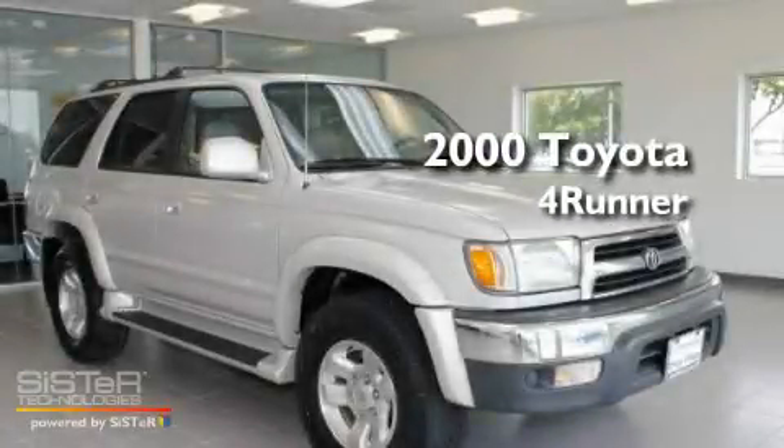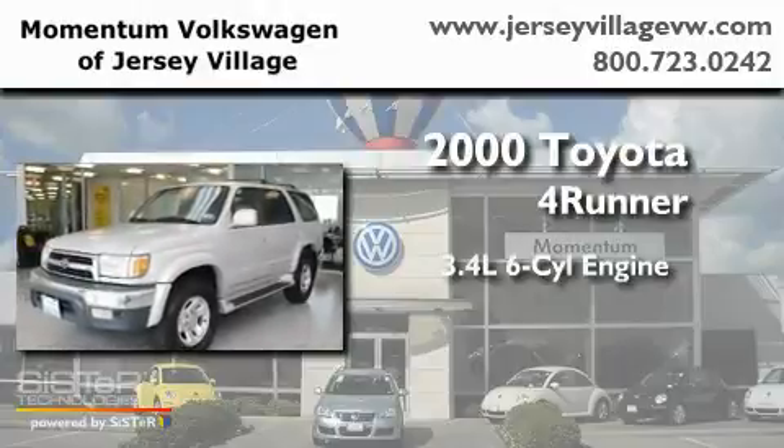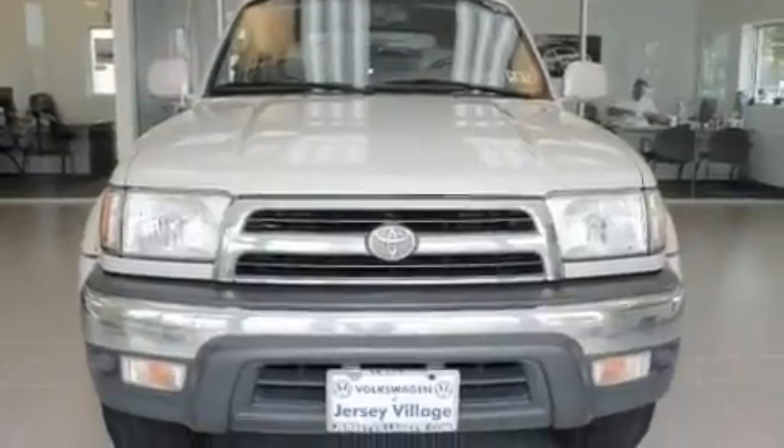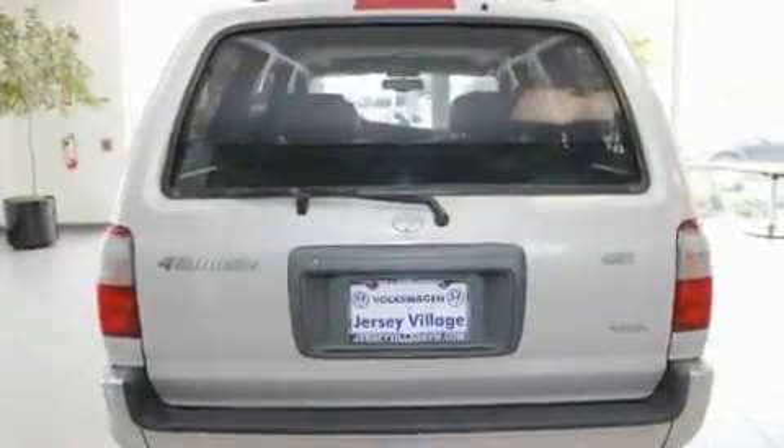This is a 2000 Toyota 4Runner. It has a 3.4-liter six-cylinder engine and an automatic transmission. Its top features include cruise control, a rear window defroster, and a rear window wiper.